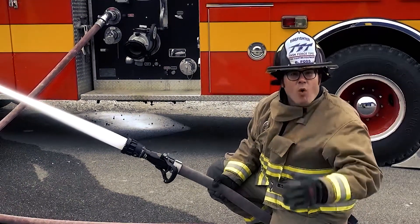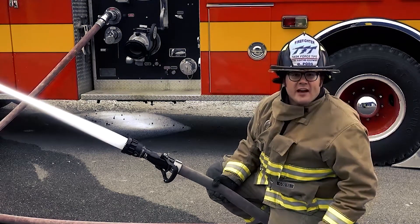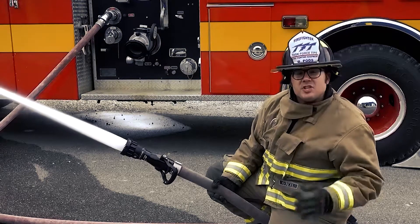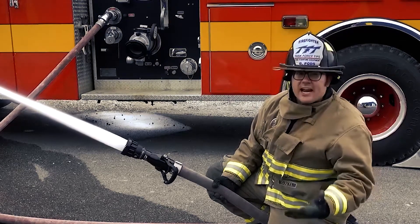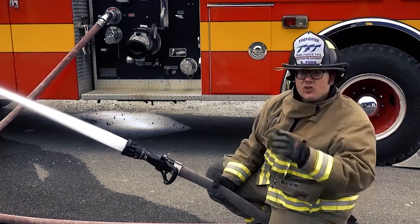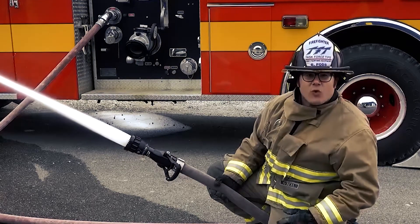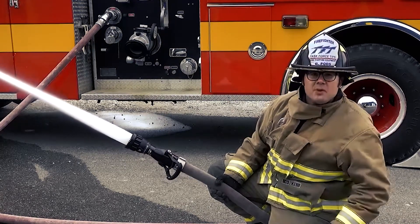But when you need more than 150 GPM for the firefight and over-pump to get more flow, or experience a GPM increase during a gated Y operation, the Working Fire's pressure relief limits reaction force as you send more GPM.